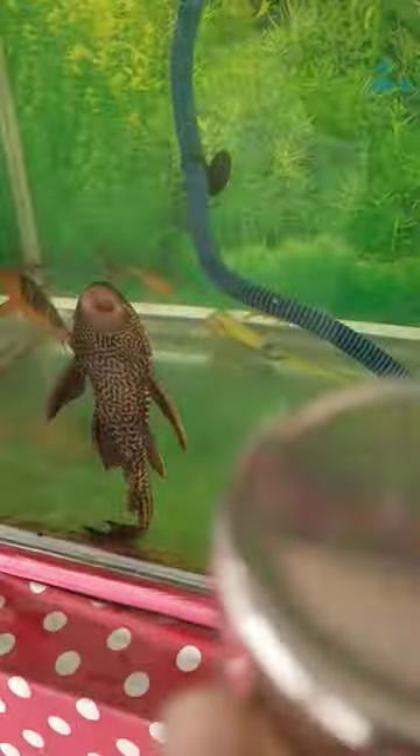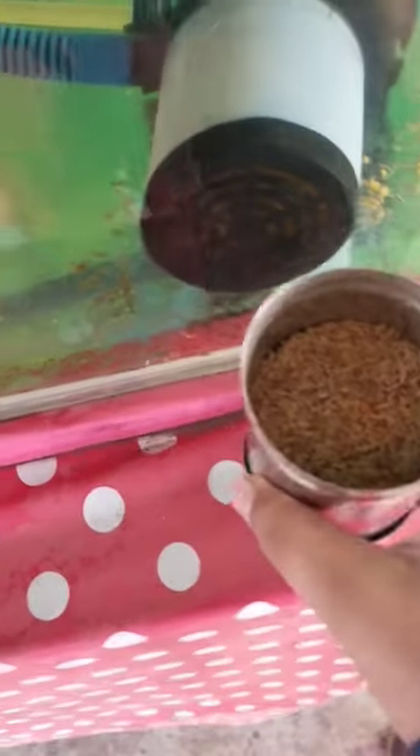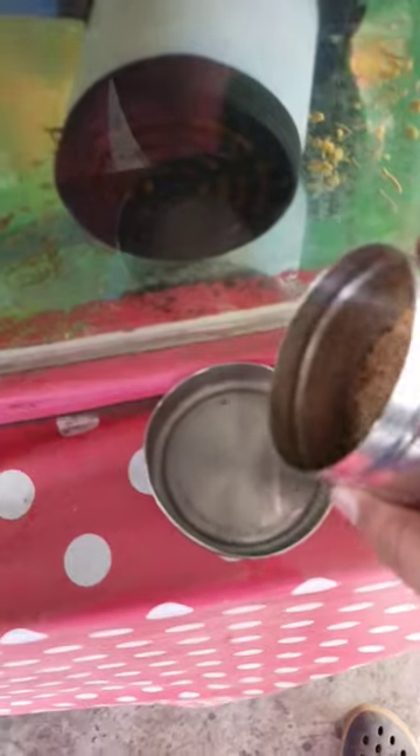This is the aquarium, and today I'm going to feed them. Let me open this. I've opened it and there is a mixture of the normal food and the one I was showing you yesterday. We are going to give this to the fishes.